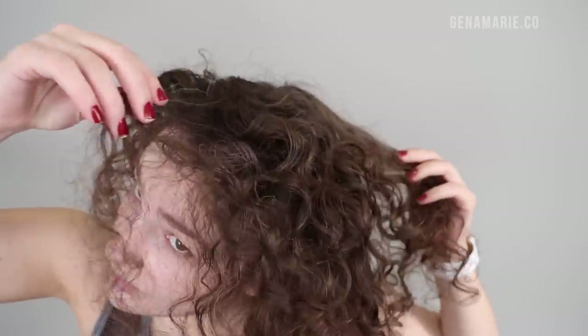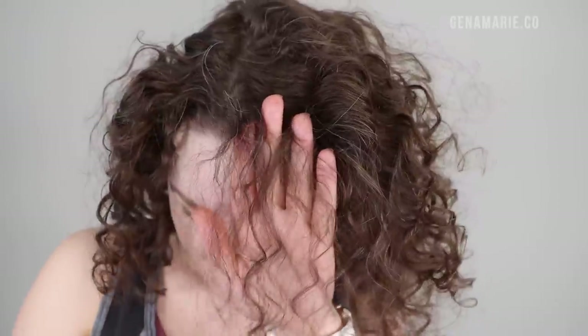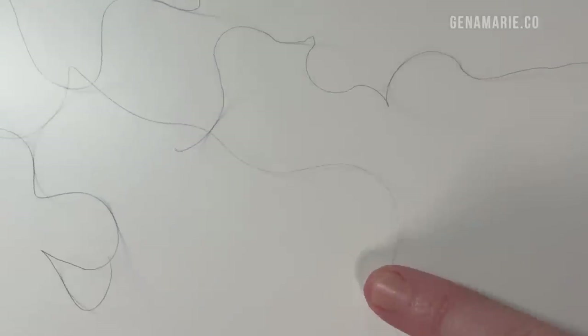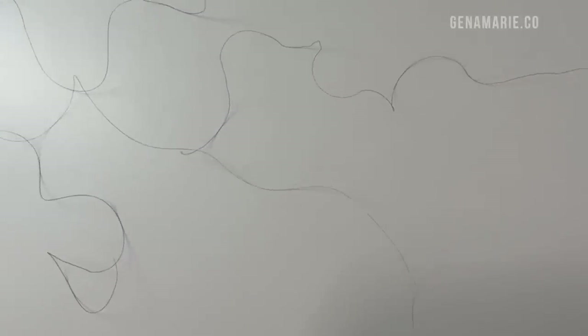Do your curls ever feel brittle, rough to the touch, tangly, frizzy, and overall unruly? Then you might have coarse textured hair. Even if you know that your hair texture is not coarse, but you're still struggling with overall brittleness and a rough feeling or just struggling with frizz and dryness in general, then you'll definitely still want to stay tuned for this video.